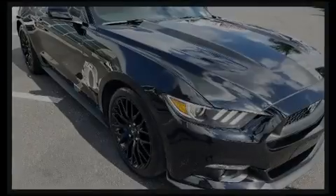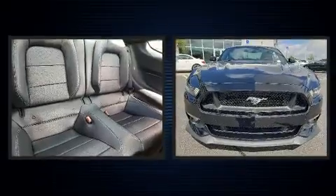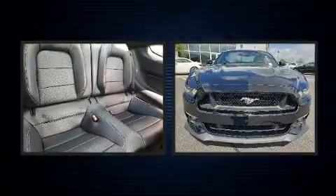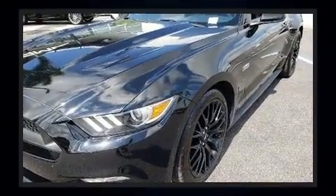Climb inside the 2016 Ford Mustang. This two-door, four-passenger coupe just recently passed the 40,000 mile mark. Ford made sure to keep road handling and sportiness at the top of its priority list.